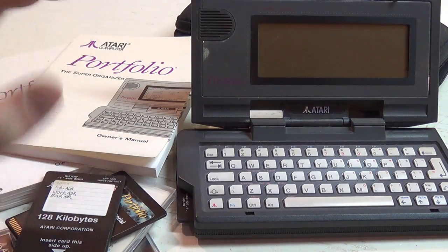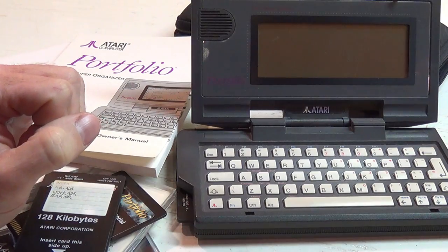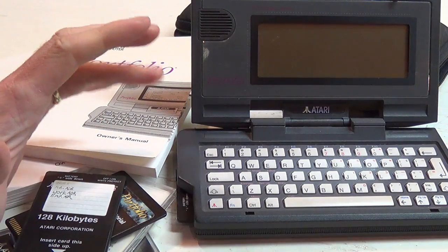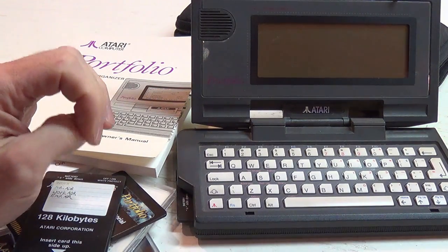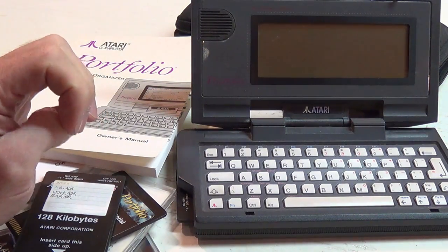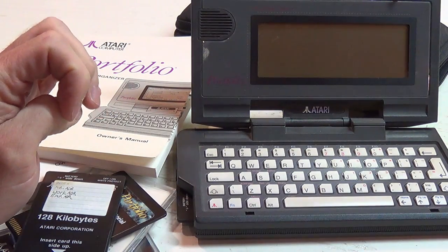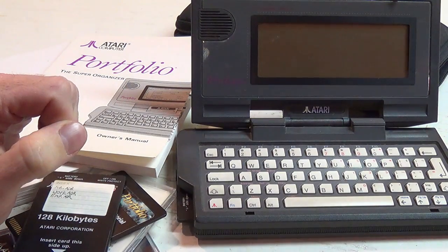Hi there and welcome back to the Atari Portfolio. I thought this week we would talk about the history of the DIP company and the Atari Portfolio itself, or how it became the Atari Portfolio, some technical information, and the real world costs of these machines in current dollars.